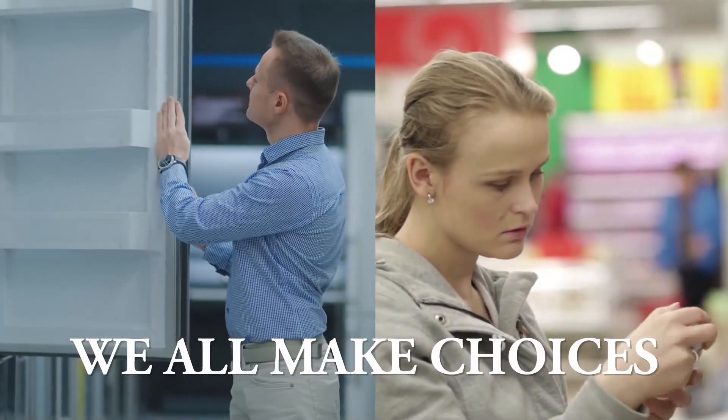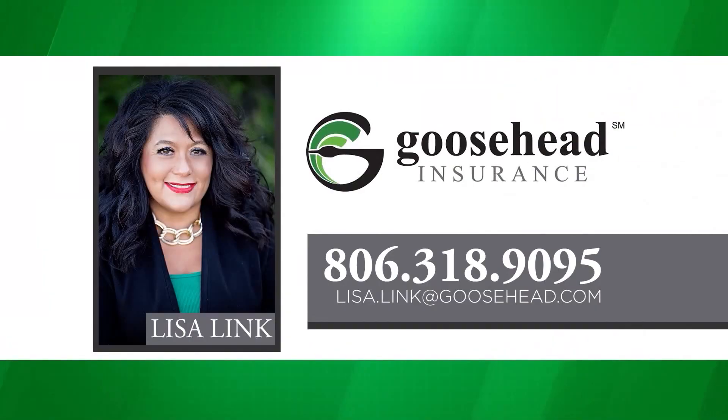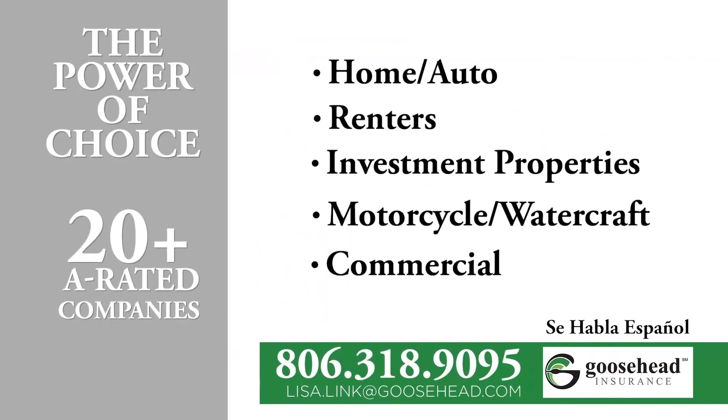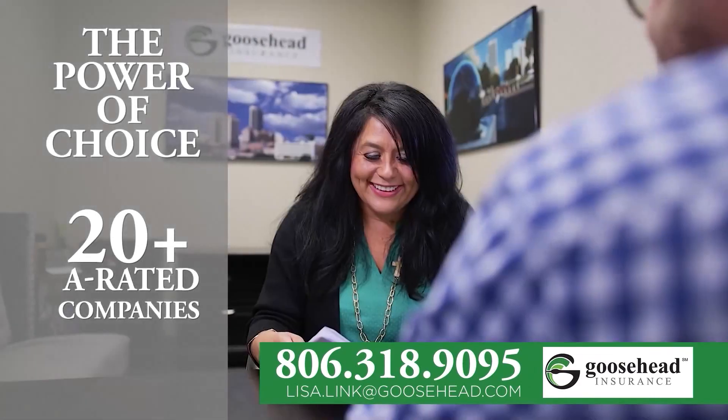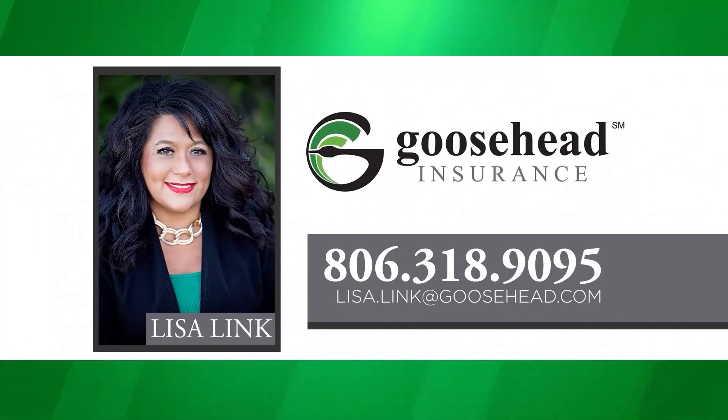We all make choices, and choosing your insurance should be one of them. Lease-a-Link at Goosehead Insurance offers you the power of choice. Goosehead Insurance has 20-plus A-rated companies to go to when shopping for your insurance, making sure that you're getting the best value and best coverage. Give Lease-a-Link a call to help you go over your coverage and premiums to find which company is best for your options — 806-318-9095.